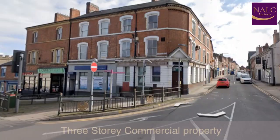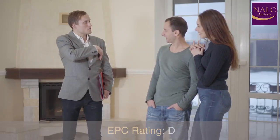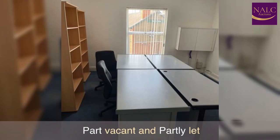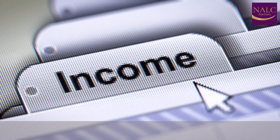Key Features: three-storey commercial property, ideal investment opportunity, EPC rating D, part vacant and partly let. Potential gross income circa £25,000 when fully let. Tenure: freehold.